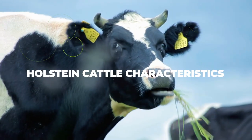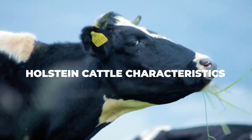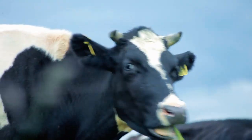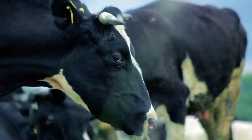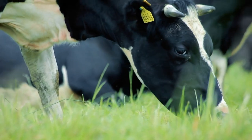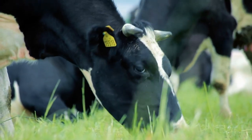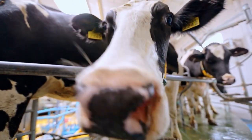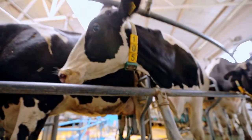How about some Holstein cattle characteristics? Holsteins are instantly recognizable based on their distinctive color markings. These markings have become a staple of the dairy community to the point where they're the most easily recognizable markings in the industry. On top of that, the Holstein cow breed is also known for its outstanding milk production, as they are practically unmatched in this niche.